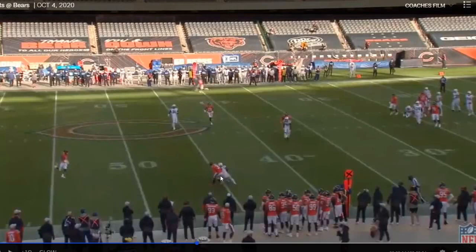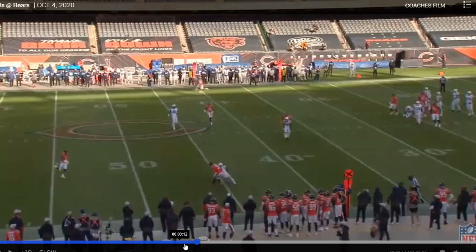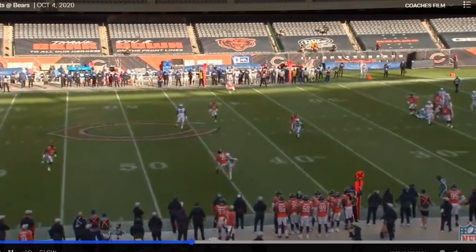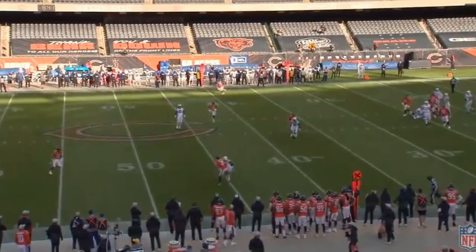This is going to be huge for Carson Wentz because that means that even if T.Y. is covered, Carson can throw him the football and know that T.Y. has got enough veteran savvy and knows how to work against long corners to catch this football and bring it in quick — even if it's thrown way above him and he's a short receiver. Great play by T.Y. Hilton with Eddie Jackson all over his back.